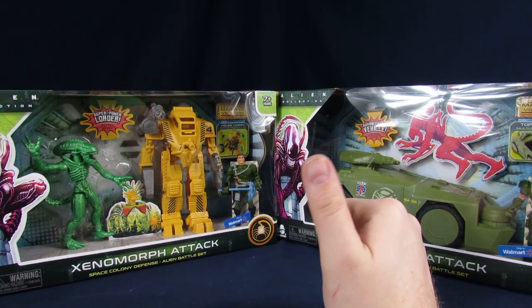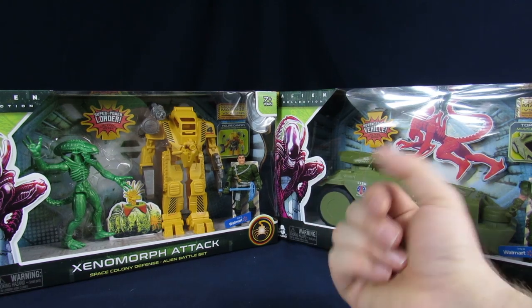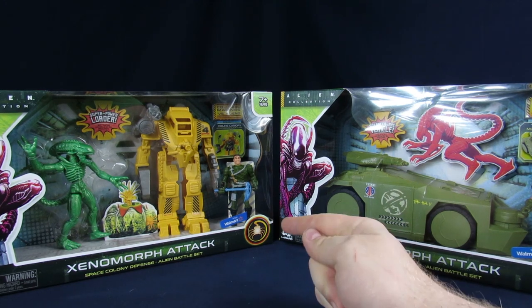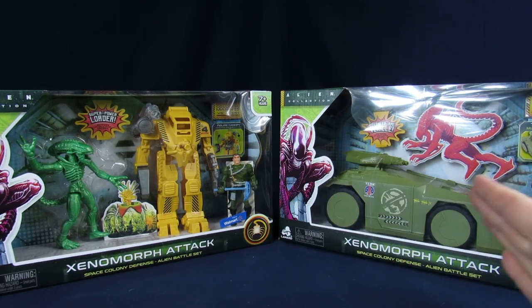Welcome to the Geek Chess, my name is Steve. My name is Arnaz. And today we will be destroying some brand spanking new value. We got the Walmart exclusive Landered Alien Collection figures with the Xenomorph Attack sets.